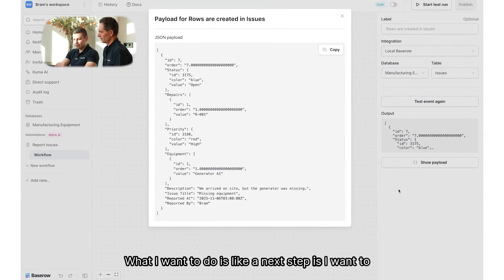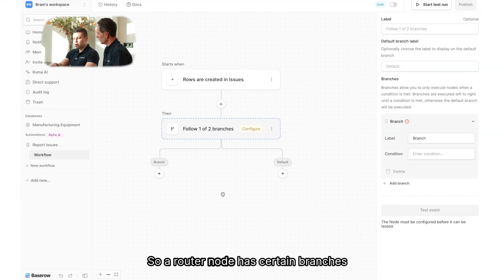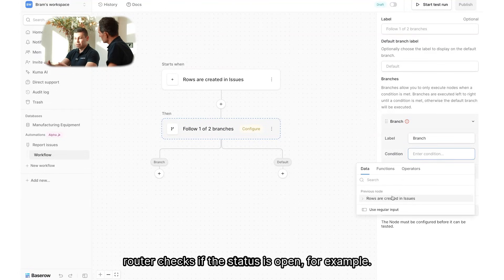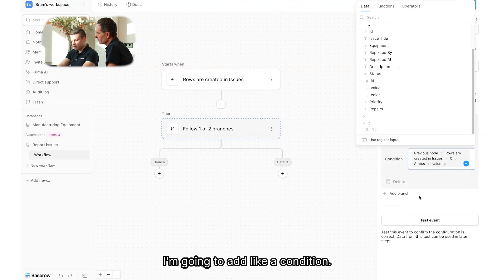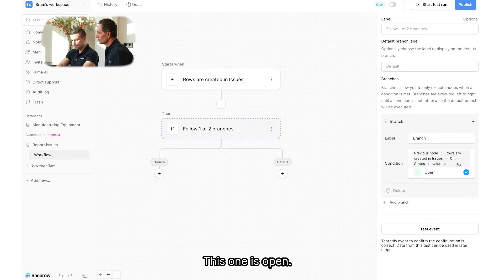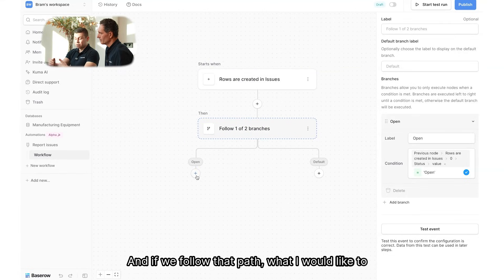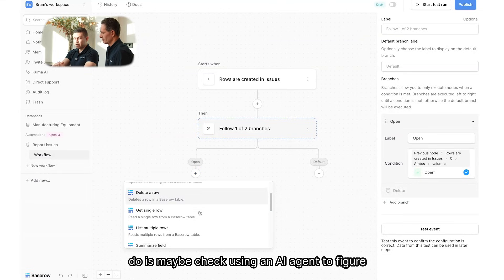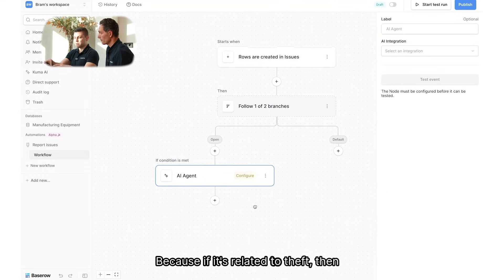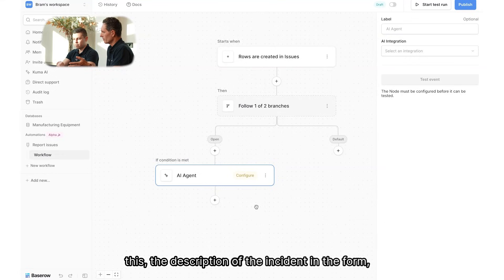As a next step, I'm going to add a router node. A router node has certain branches, and a branch can have a condition. For example, this router checks if the status is open. I'm going to add a condition — I'll check an 'is open' formula and call the branch 'open.' We want to look at the nature of the incident and categorize it as either a theft or a spare part or maintenance incident, which have two different processes to follow.